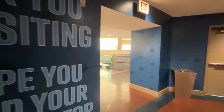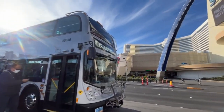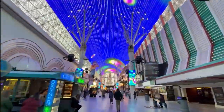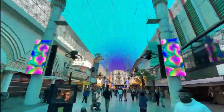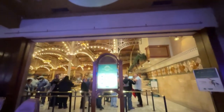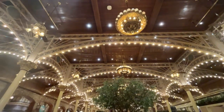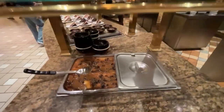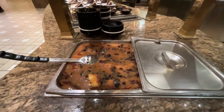After taking in those amazing sights, it's time to jump on the Deuce and head down to Fremont Street. My original plan for the day was to go to Main Street Station and go to the Garden Buffet. And if there's bread pudding out, you gotta try it — it was the best thing about the whole buffet.